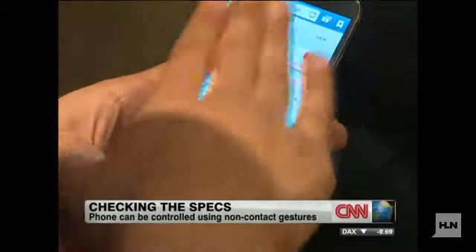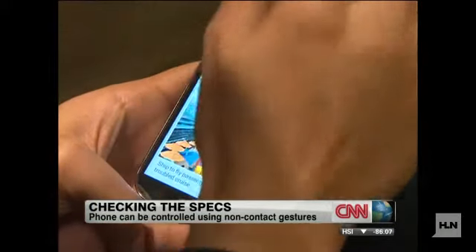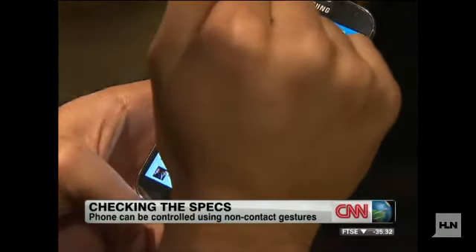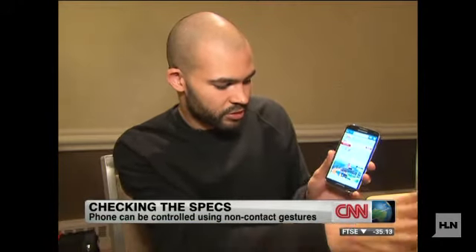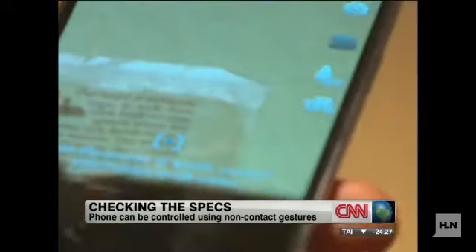Another thing Samsung is looking at is the idea of motion and gesture-based control, which lets you navigate through something like a web page using a wave of a hand. And while it technically works, it seems like it's more of a hassle than a benefit to actually use it.